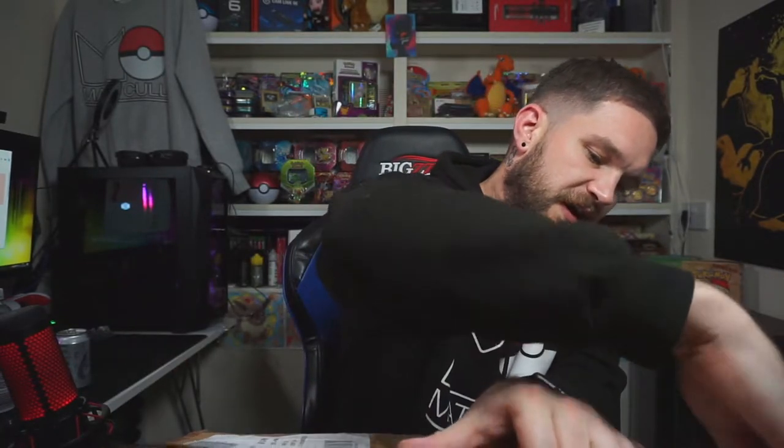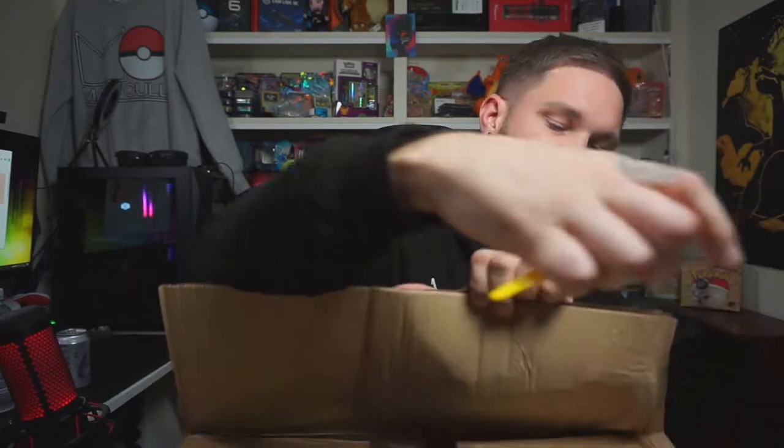Okay guys, let's open it now with a trusty knife. I'm calling it now — there's Champion's Path in this box. It's still a set I don't own the V or V-Max cards from, and we are desperate to get those. Hang on — look at that, called it!